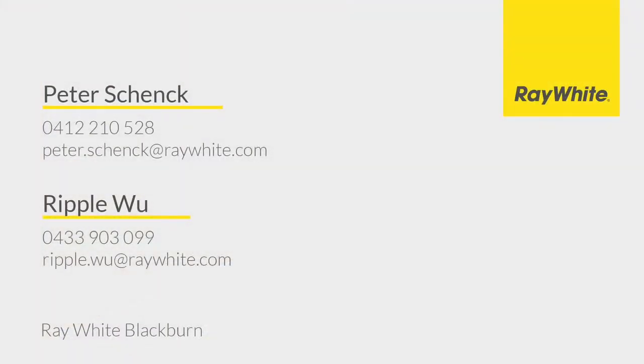For more information please contact Ripple Wu and Peter Schenk at Raywhite Blackburn.